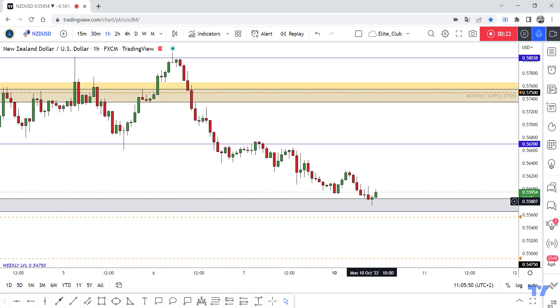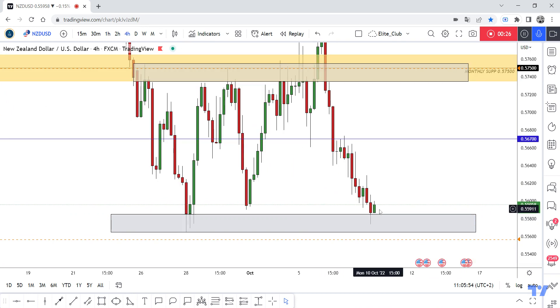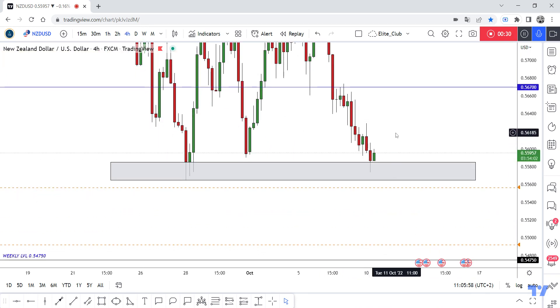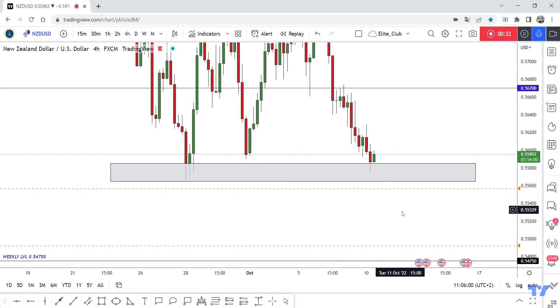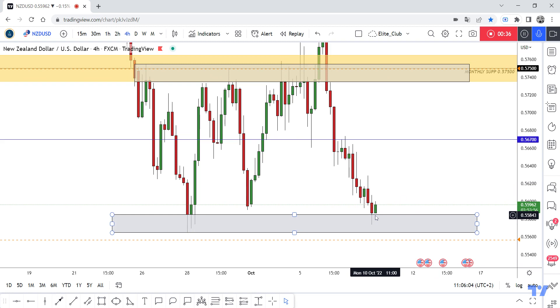The one-hour time frame also shows a pin bar, so I think the price will go up from here at least to 0.56700. If we have a daily closure below, I think the price will go down a little and then back to the upside. But now we have a good bullish perception on the small time frames.